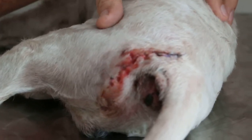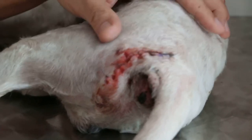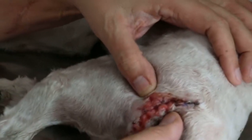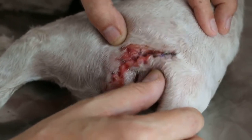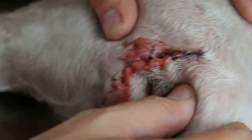As in all operations, sometimes there are complications. Today is the seventh day and, as you can see, there is some bleeding underneath and there is a stitch breakdown.